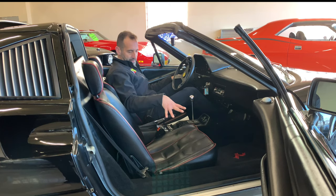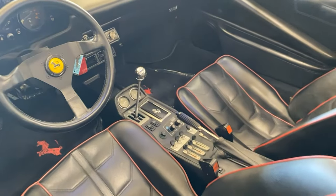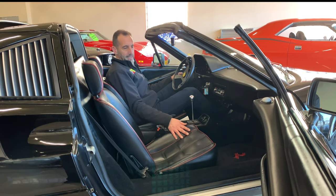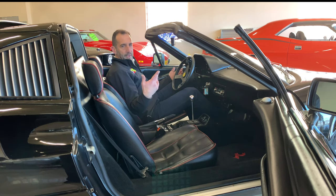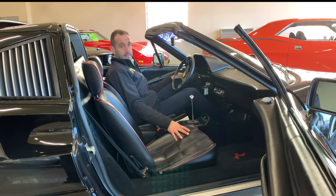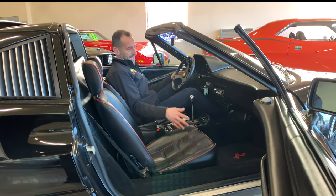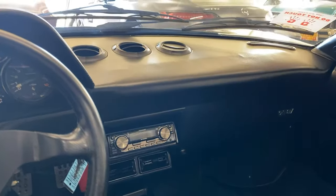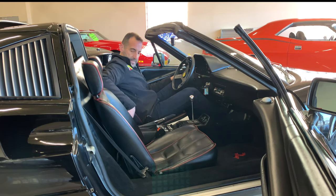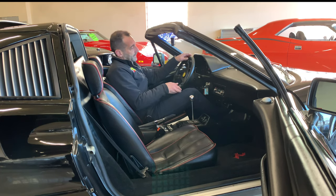These cool switches are almost like airplane style. This car has air conditioning and power windows, which is really nice. It has all the things that make it a very modern, great driving vehicle so you're not in some exotic car that overheats without air conditioning. It also has a modern updated stereo system — if you wanted to put the stock stereo back in, we could hide a digital system behind the dash, but I think it looks pretty good.